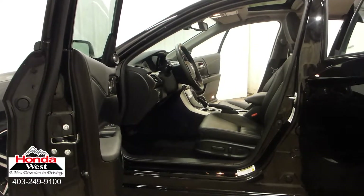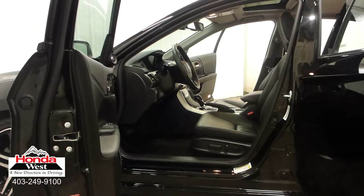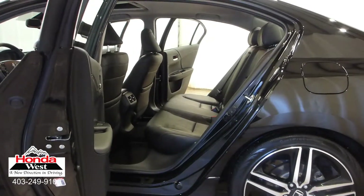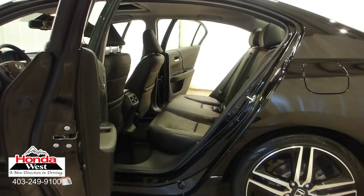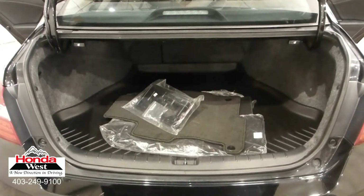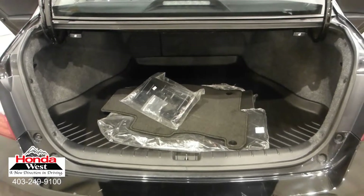All used cars at Honda West go through a thorough mechanical inspection and a recondition to Honda Canada certified standards, whether they're a Honda or not. We then back them up with a minimum of a three-month, 6,000 km powertrain warranty and a seven-day exchange policy. We will also provide you with a detailed CarProof report, which will give you the history of the vehicle in detail. Market value pricing — it's really that simple.